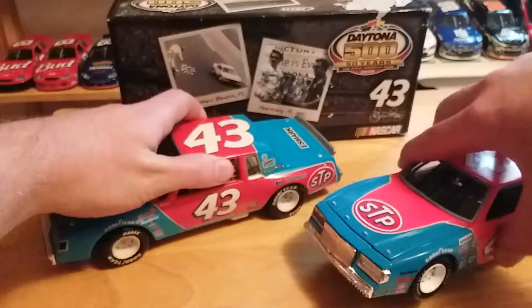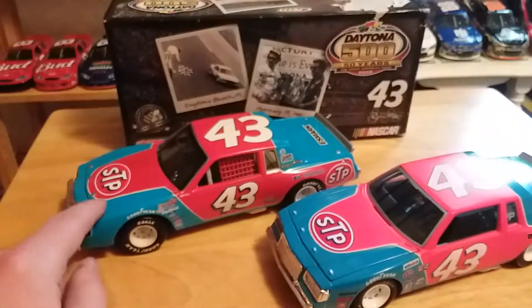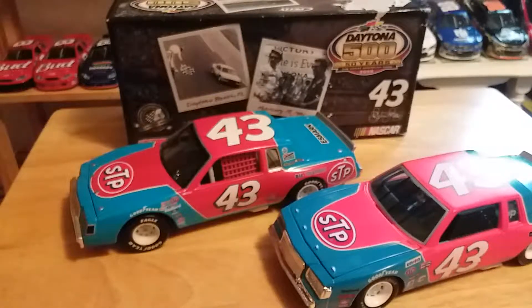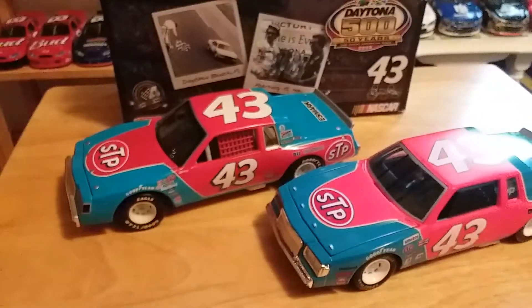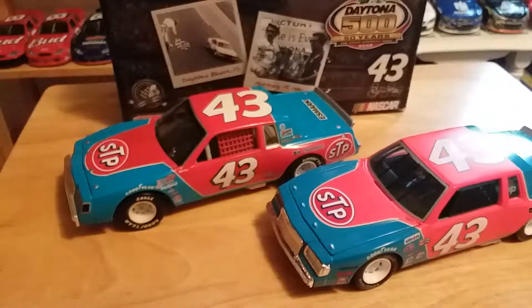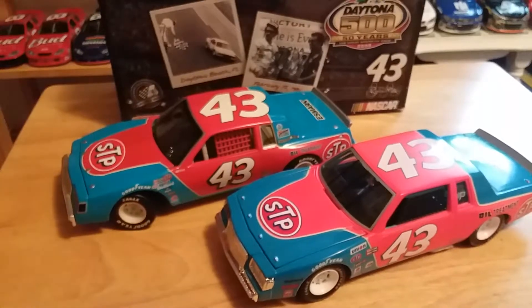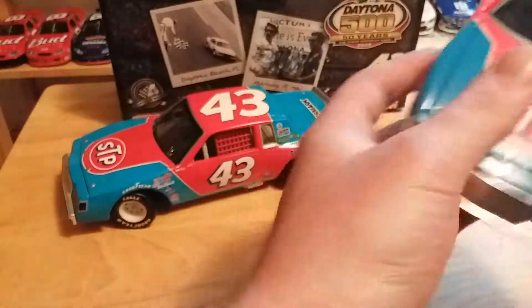I just thought I'd do this for anyone who's interested — the Action one is more rare to find and wasn't produced in huge numbers, so it might be a little more valuable. But if you're just looking for a piece to add to your collection and you like this scheme — which is my favorite Petty scheme, period — the Ertl is probably your best bet. Don't let it fool you: yes, the Action one has turning wheels, but the Ertl is still a nice grab and also cheaper. They're different enough that if you want, I'd get both. I really like both versions.